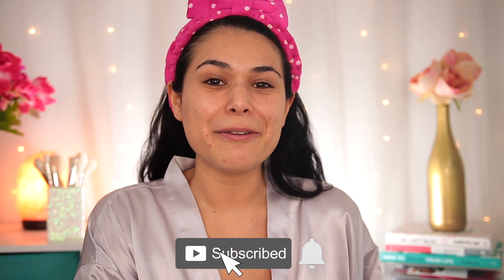Stay tuned for that, but first if you're new here, hi my name is Miranda. Welcome to my channel where we talk all things budget beauty. If that sounds interesting to you, become the newest member of the slashed squad by hitting subscribe and the bell icon.